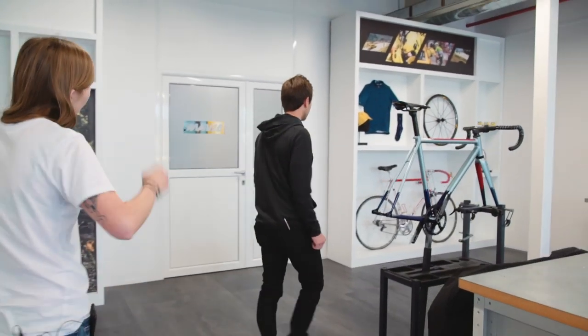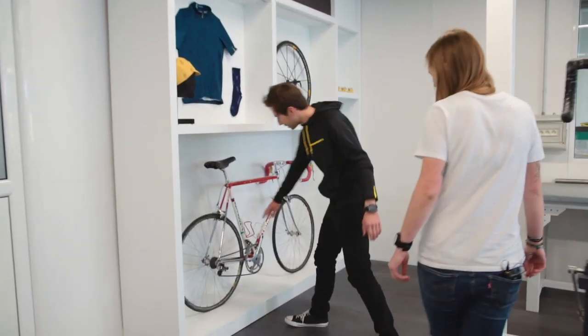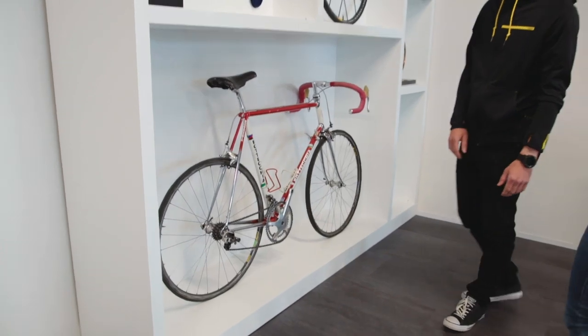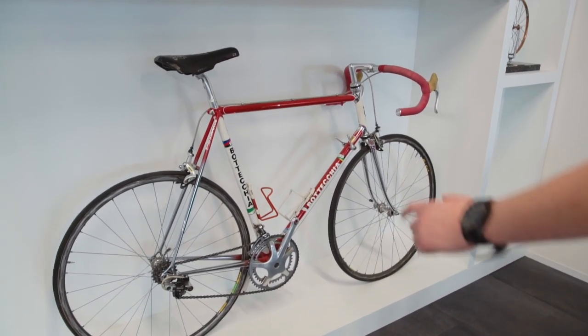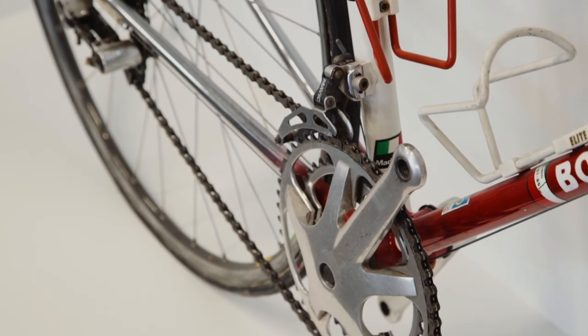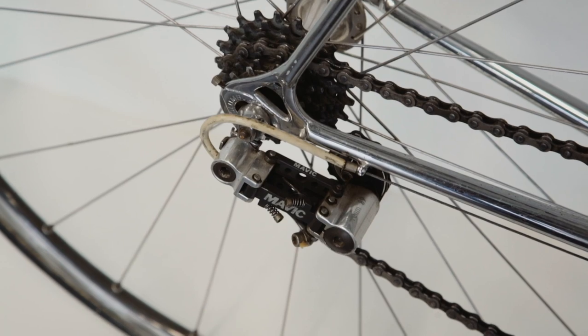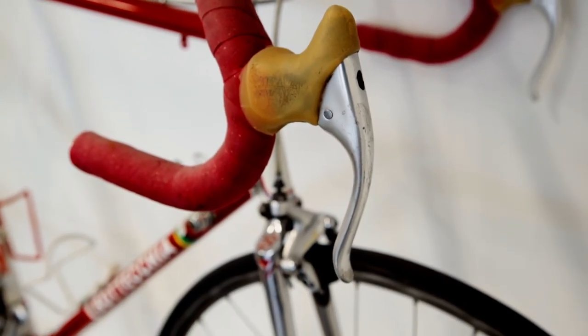Here's more historical product — an old bike with old wheels from Bottechia. It's an old team bike. It also has a full Mavic groupset, everything made by Mavic, including the levers, which is really nice.